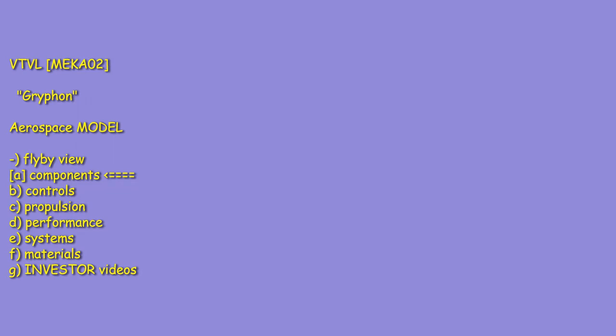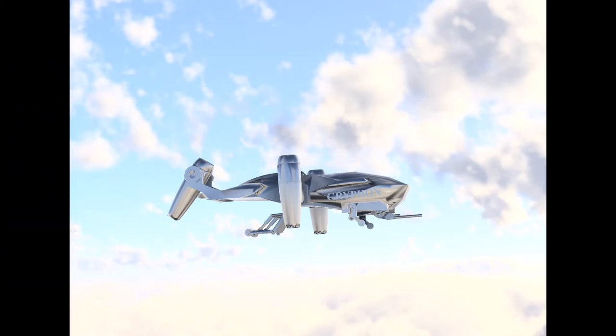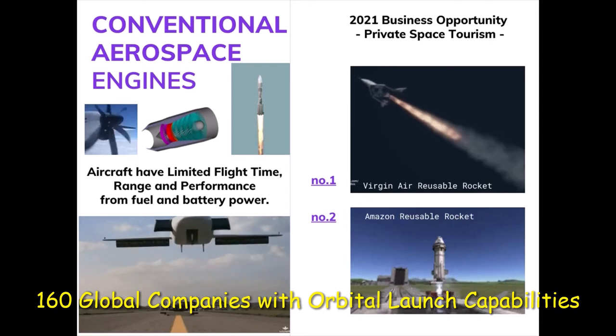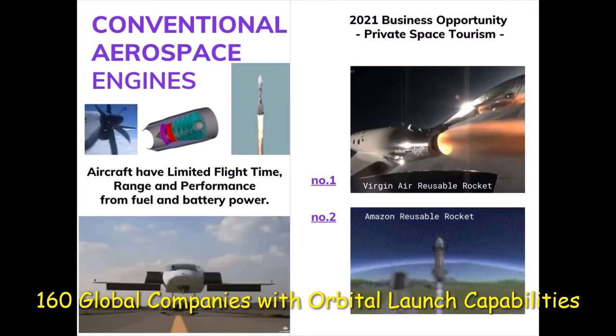Hello and welcome to a brief introduction to Mecha 02, an experimental conventional air and orbital launch vehicle. As of 2021, there are roughly 160 global companies with orbital launch capabilities, but few have reusable launch vehicles.